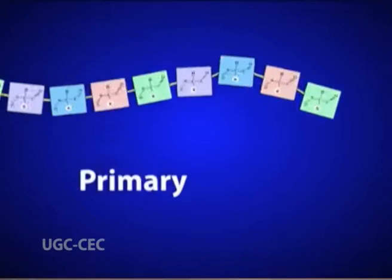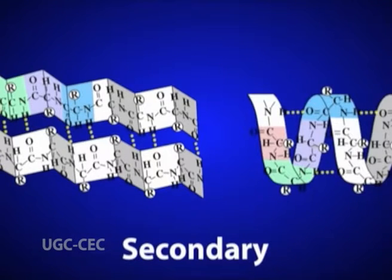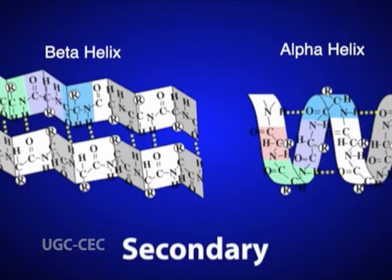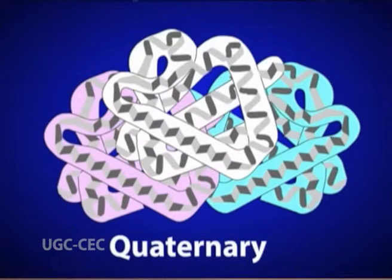These levels are: primary structure, which is the linear arrangement of amino acids in a protein; secondary structure, which are areas of folding or coiling within a protein — for example alpha helices and beta sheets — stabilized by hydrogen bonding; tertiary structure, which is the final three-dimensional structure of a protein resulting from a large number of non-covalent interactions between amino acids; and quaternary structure, which is non-covalent interactions that bind multiple polypeptides into a single larger protein. An example is hemoglobin, which has a quaternary structure due to the association of 2 alpha globin and 2 beta globin polypeptides.